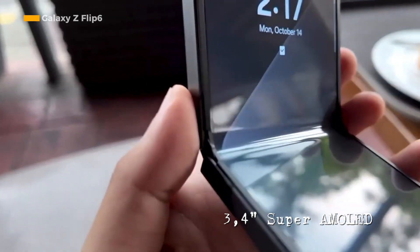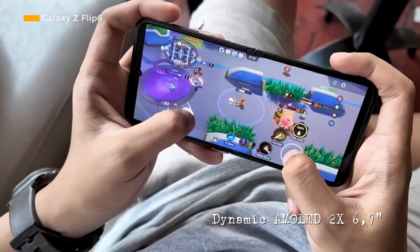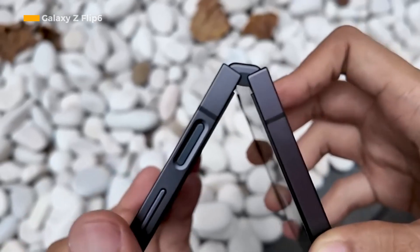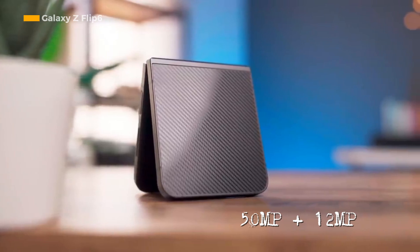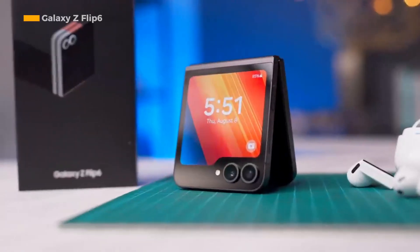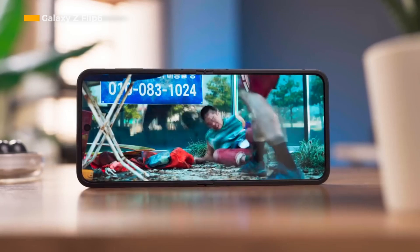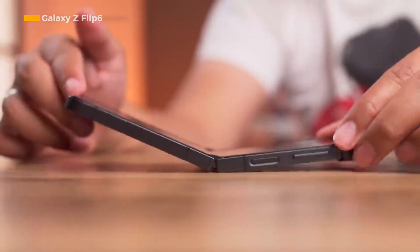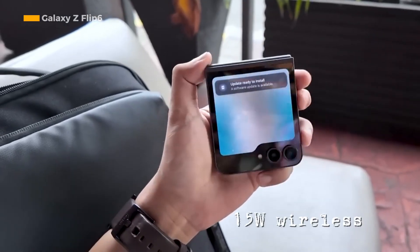The Samsung Galaxy Z Flip 6 cover screen measures 3.4 inches and uses a Super AMOLED panel. When fully opened, the main screen uses a Dynamic AMOLED 2X panel offering a 6.7-inch display that supports a refresh rate of 120 Hz. The main camera uses a dual camera module with a configuration of 50 megapixels and 12 megapixels, while the front camera has a resolution of 10 megapixels. The power source is a 4,000 mAh battery equipped with 25-watt fast charging and 15-watt wireless charging.